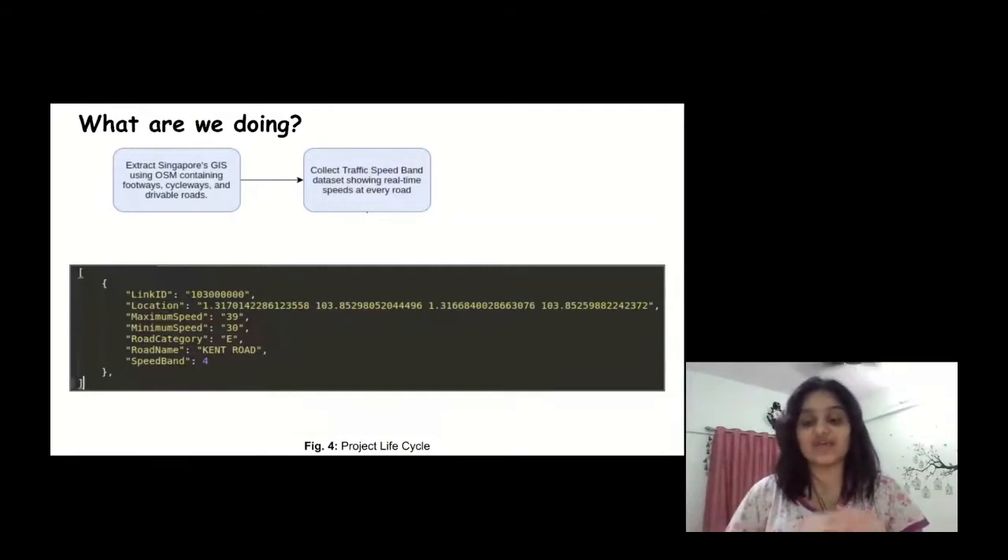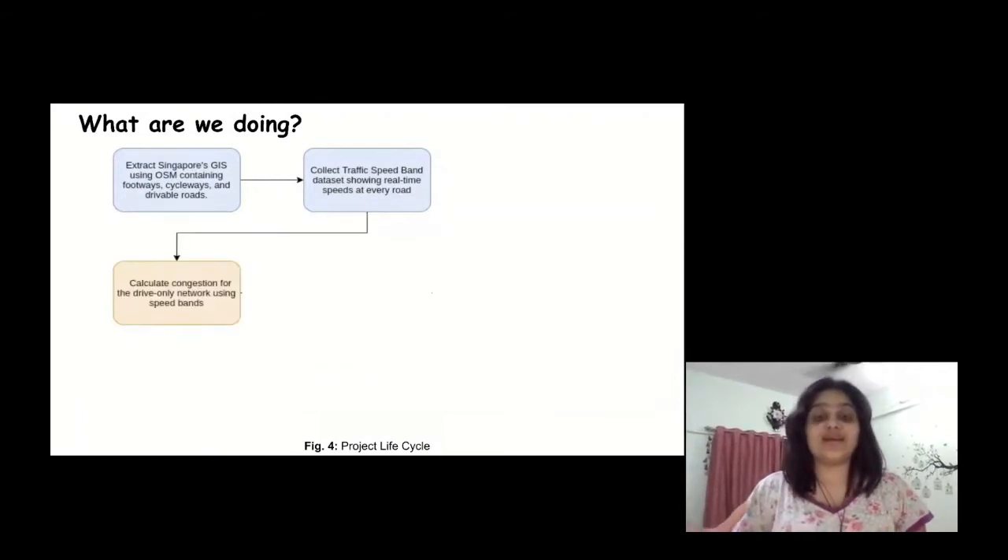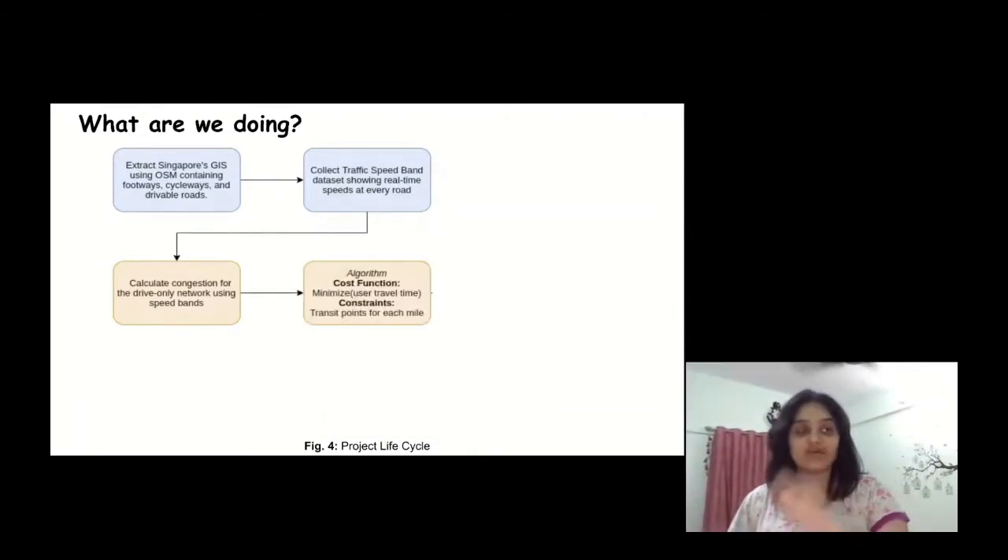In the traffic speed band dataset, Link ID refers to the OSM ID of the particular edge, along with latitude and longitude. The speed band shows the maximum observed speed was 39 and the minimum observed speed was 30. This speed band dataset is a snapshot of how speeds were observed at a particular point in time, and using this we can calculate congestion for the entire network.